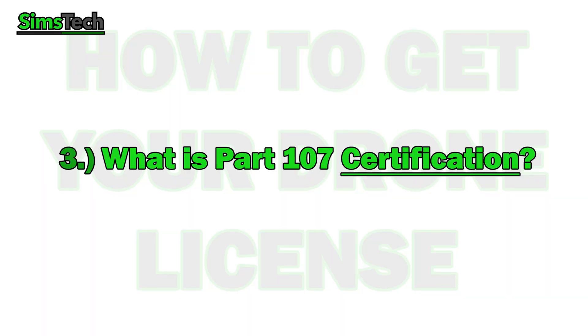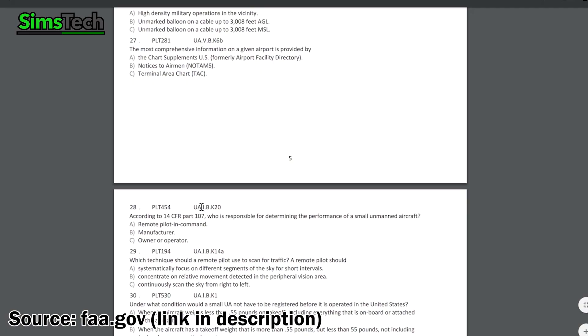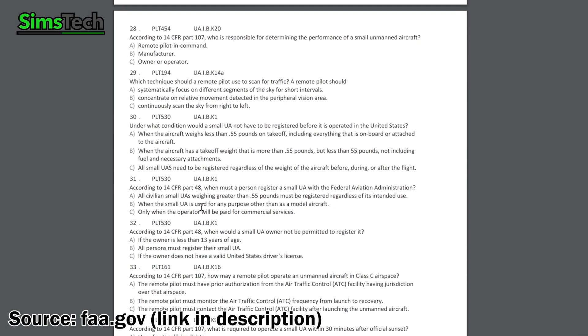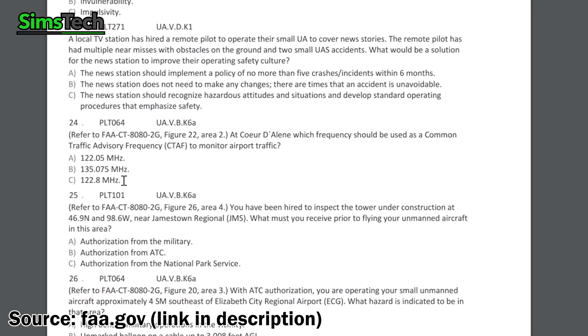Number three: what is Part 107 certification? Part 107 certification is taking a 60-question multiple choice test that covers anything from emergency procedures to pre-flight checks to airspace maps to traffic control, all that kind of stuff. And once you take that 60-question test, boom — you get your license.